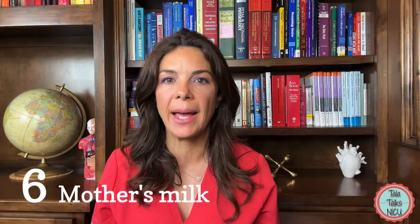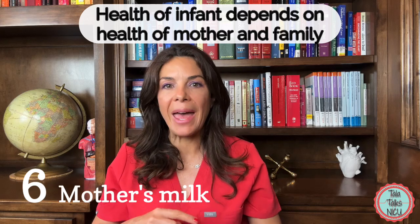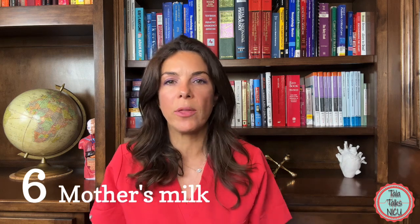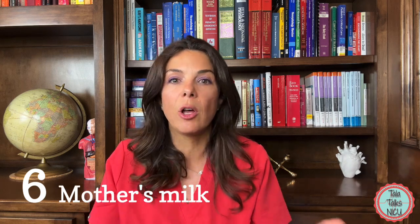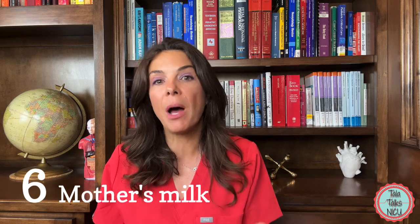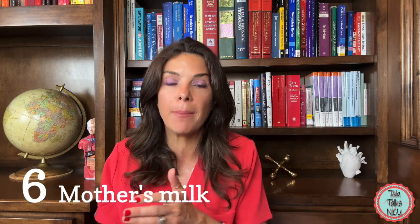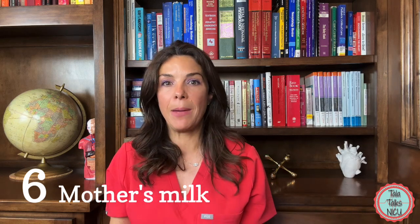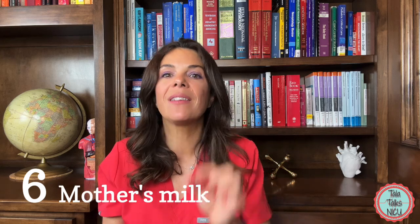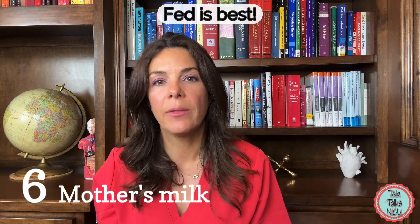Their conclusion is that we should really encourage breastfeeding and support mothers in any way possible. However, remember that the health of an infant depends on the health of the entire family unit. Sometimes breastfeeding just doesn't work — whether a mother doesn't produce milk or has other responsibilities. Adding insane amounts of pressure to mothers when it's not working is not good for the family or the infant. In term babies, breast is best if it's working for the family — otherwise, fed is best. The baby must get the calories and nutrition it needs.